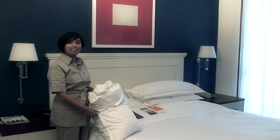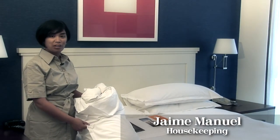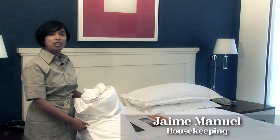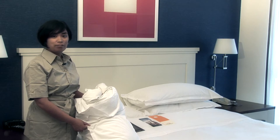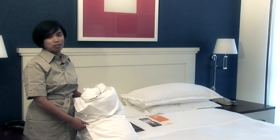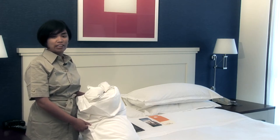Our front desk agents recognize the impact that Make a Green Choice can have on the environment and the bottom line. On an average of 100 guest rooms per night, that's 1.3 million fewer gallons of water, almost 7,000 fewer kilowatts in electricity, 900 million fewer BTUs in natural gas, and 250,000 fewer ounces in chemicals annually.